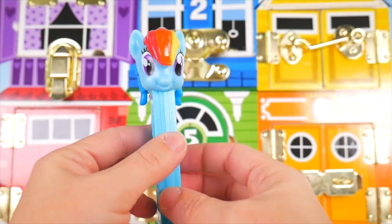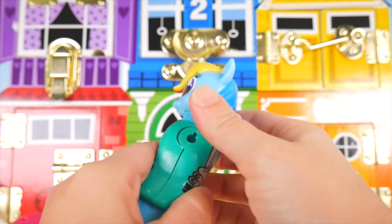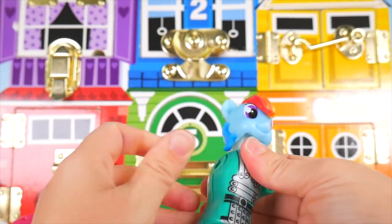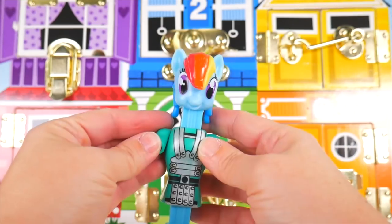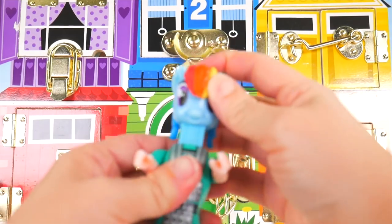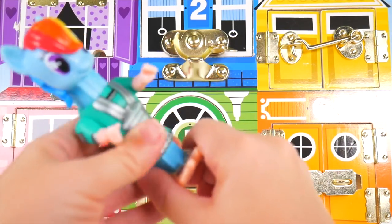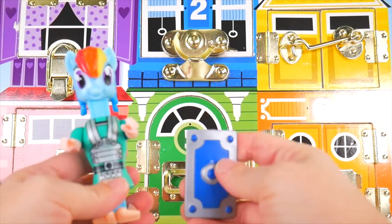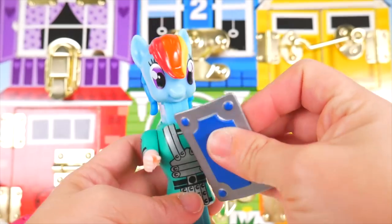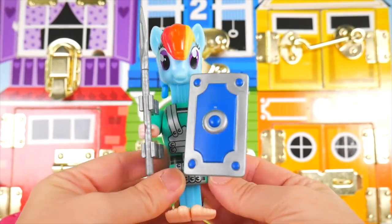Let's see what Rainbow Dash is going to dress as. Going to pull the hair out of the way so we can get these on. One shoulder, now we need the other. Now arms. We're going to put some feet on — almost got the other one. And you've got some armor, some pieces to go with you — like a shield, and look at this — a spear. Rainbow Dash, you must be a soldier! Hup, two, three, four!